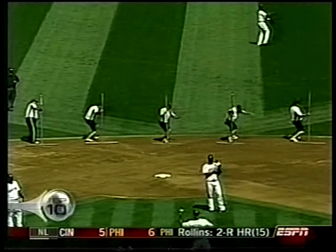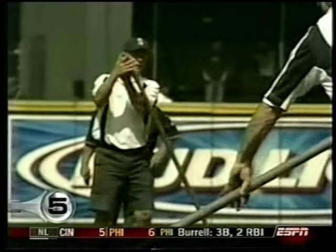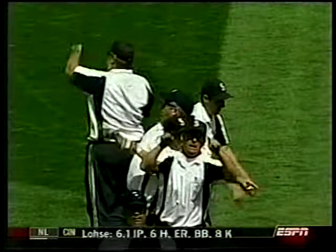Number 5 from Wednesday — the grounds crew at Safeco Field getting their groove on while they groomed the field. And then they got the big pin. I think that dude was rapping too. And you know they had to practice it.